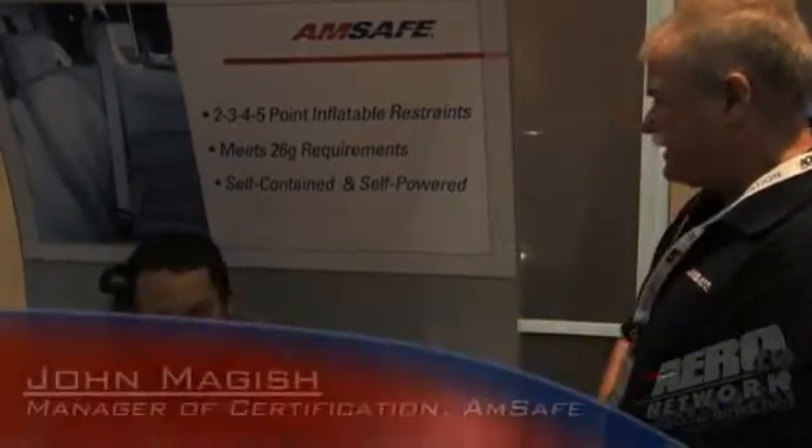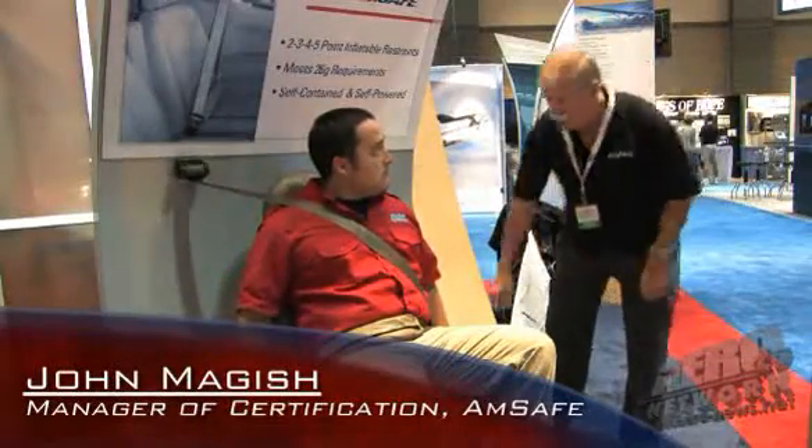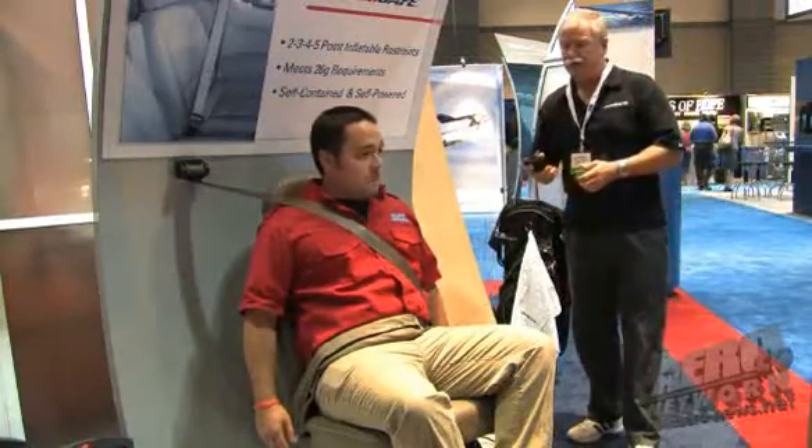What I'm going to do here is simulate that you're in a crash condition. The sensor has detected that it's supposed to deploy the bag, and I will use our demonstrator here. I'm going to arm the system. 3, 2, 1, and press.